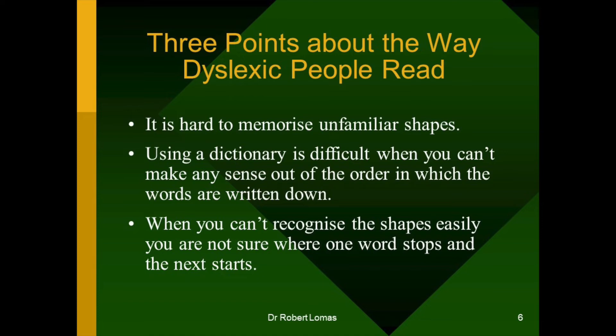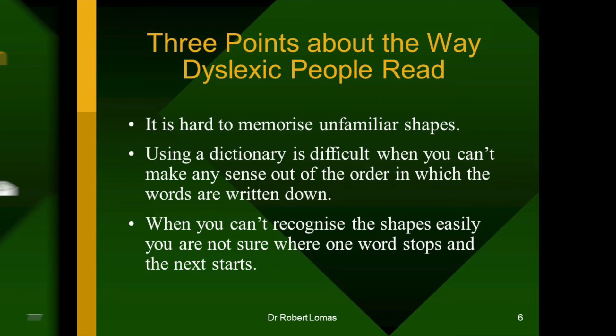I want to make three points about the way dyslexic people read. First, if you're not used to it, it's very hard to memorise unfamiliar shapes. You've got to train hard to learn how to do it. Secondly, using a dictionary is extremely difficult when you can't make any sense of the order in which the words are written down. You have to search through and look at every word until you see a match for its shape. And if you can't recognise the shapes easily, you're not always sure where one word stops and the next one starts.